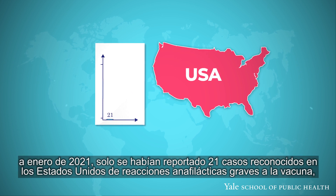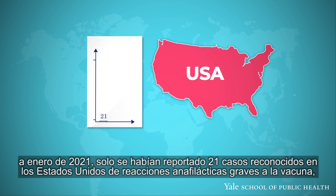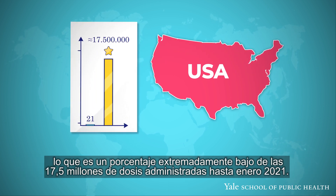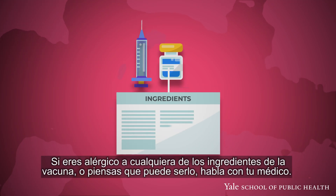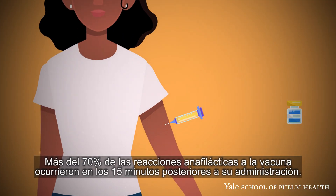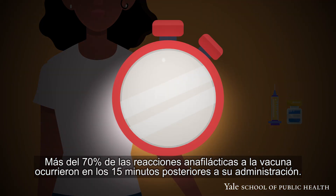As of January 2021, there were 21 known cases of serious anaphylactic reactions to the vaccine in the U.S., which is an extremely small percentage of the 17.5 million doses given as of January. If you have an allergy to any of the ingredients in the vaccine, or think you might, talk to your doctor. Over 70% of anaphylactic reactions to the vaccine have happened within 15 minutes of administration.